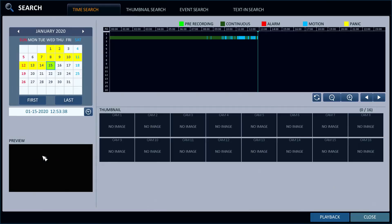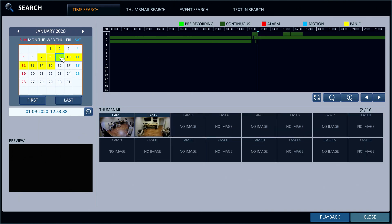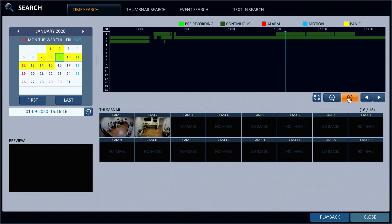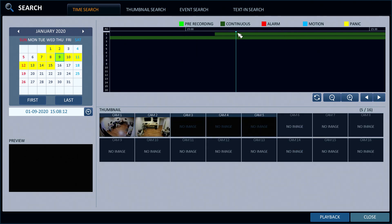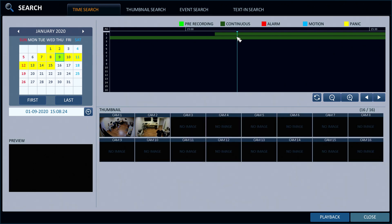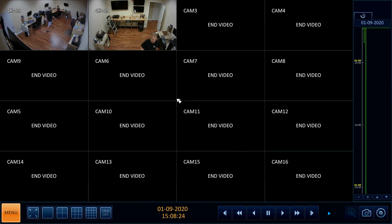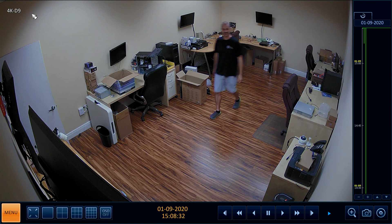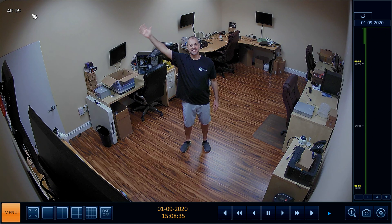Finally, let's take a look at the recorded video surveillance footage. On the iDVR Pro I am using a mouse to navigate the menu to the search and playback screen. I am using the video timeline scrubber to locate the recorded video that I want to play back. After I locate the exact date and time when I want video playback to begin, I press the playback button. I double click on the view of my 4K security camera so that it displays full screen. This is what 4K video resolution recorded at 8 frames per second looks like.